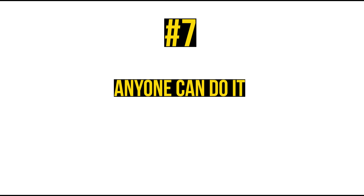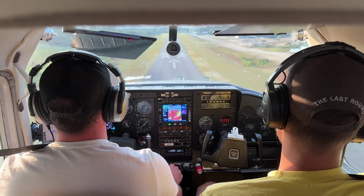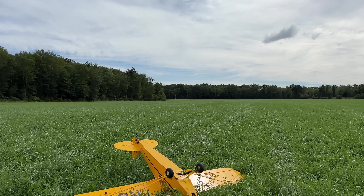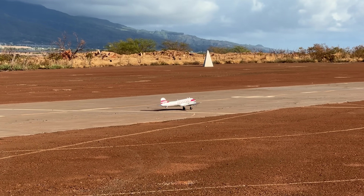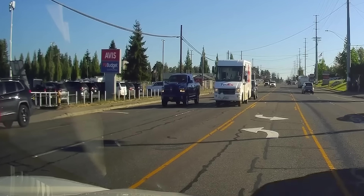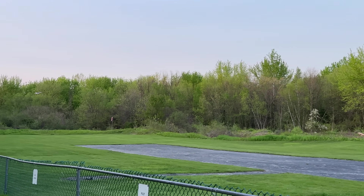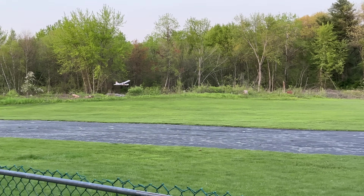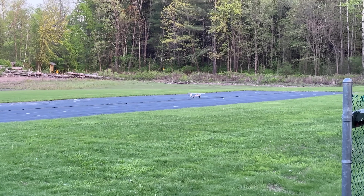Number 7: Anyone can do it. There's a phrase I like to use with full-scale students who feel like they're looking up Mount Everest trying to learn to fly: with enough time, money, and motivation, anyone can do it. This is just as applicable to RC aviation. We've seen everyone from four-year-olds to absolute dinosaurs succeed in this hobby. If money is a problem, find a local AMA club and inquire about training nights — most clubs provide an aircraft and an instructor who assumes responsibility if the aircraft doesn't make it home.